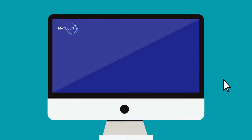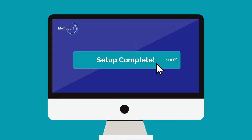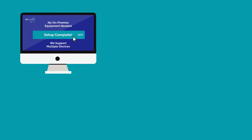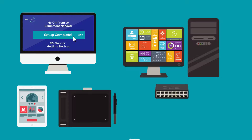Our My Cloud IT automation platform allows you to reduce setup time by up to 95% without requiring any on-premise equipment for end-users. Plus, we support multiple devices, including Windows and Macs, thin clients, Android or iPad tablets, and smartphones.